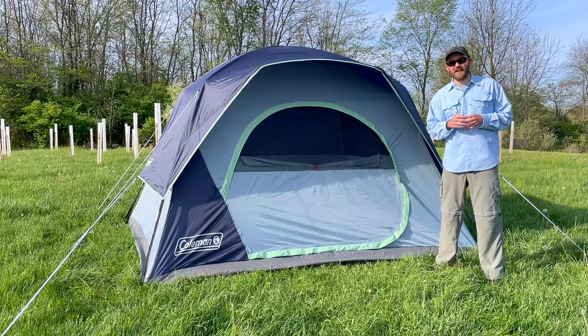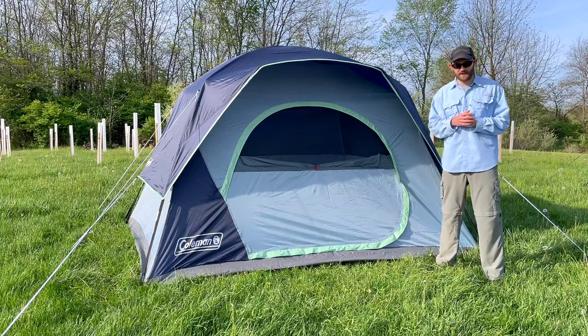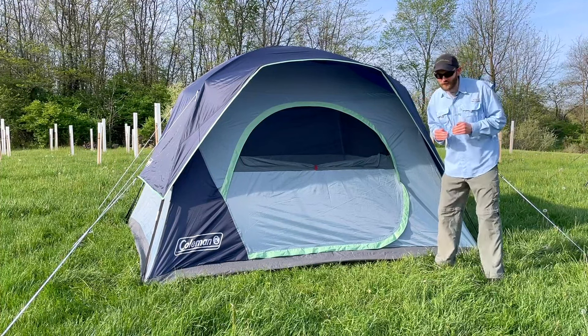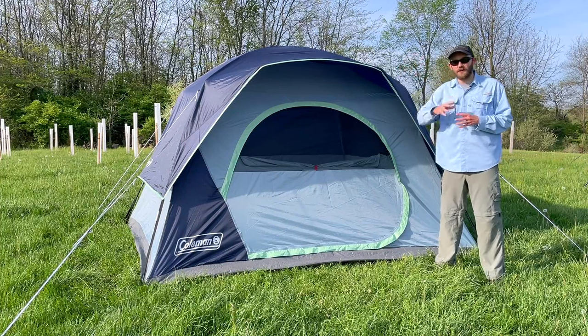Pro number three of the Sky Dome is the price. At $129.99, this is by far the cheapest tent on this list — less than $400 under the price of the top-scoring tent that we're going to get to at the end of this video.